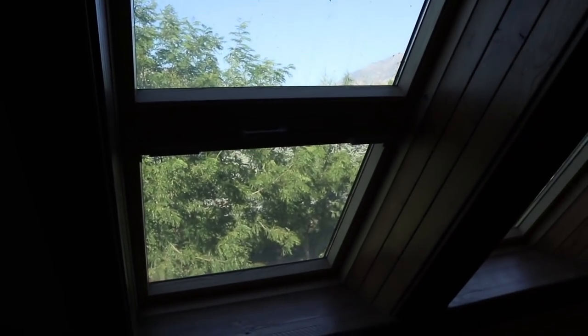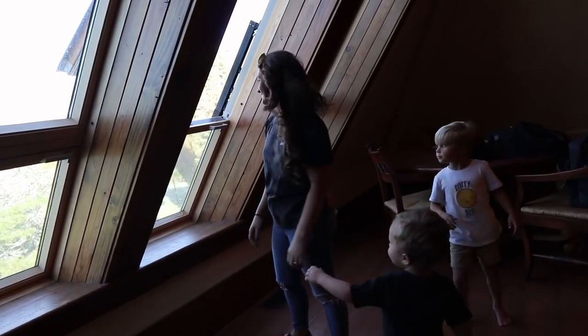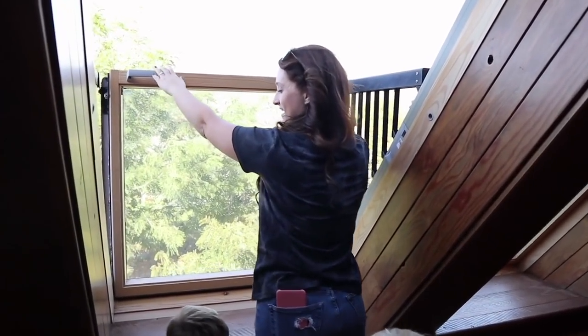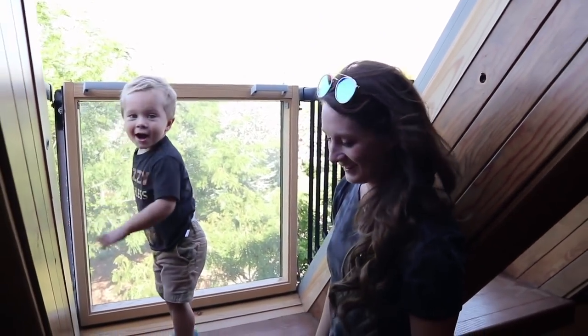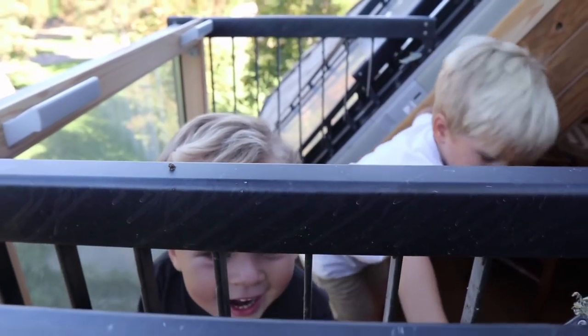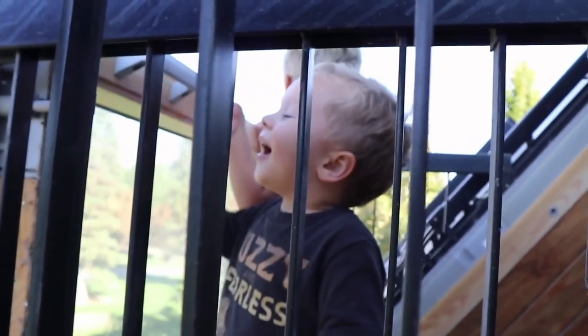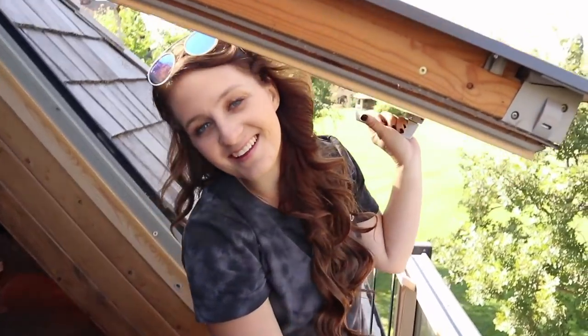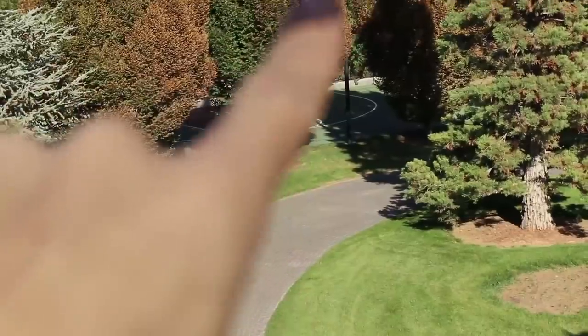And then as you guys saw from the beginning of the video, look at these amazing windows on this side of our suite. This pops open first up top, and then if you want to see a little more, take this out and you can go up here. You have your own little balcony. How cool is that? Look, there's like five of them too. So you push that up, and then you push this out, and it creates a little balcony. Boys, how's it going? This is so beautiful. Whoa, look at those mountains. You want to hang out out here with me? It's so cool. Look at this view. It's amazing. The yard is so beautiful.